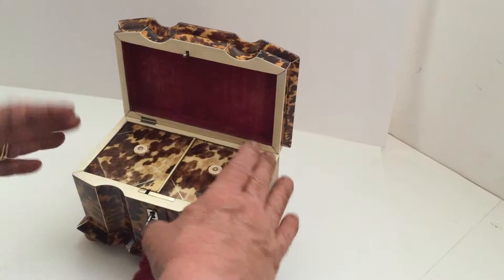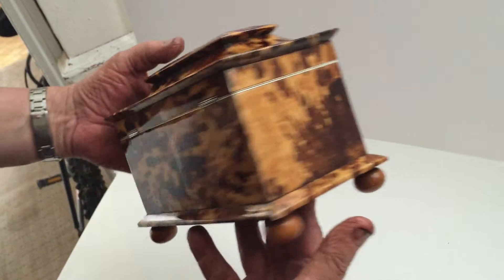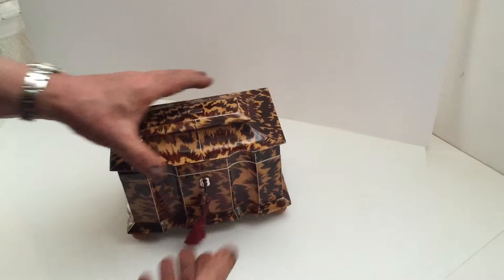It's in superb condition. It's had a bit of restoration on the back just there, but generally overall the box is in superb condition. A real stunning looking tea caddy.